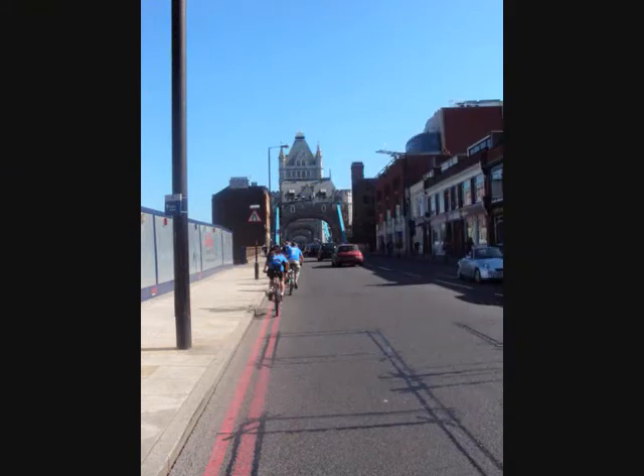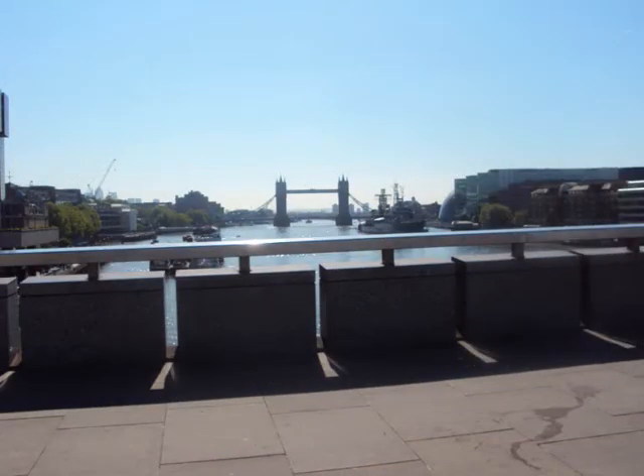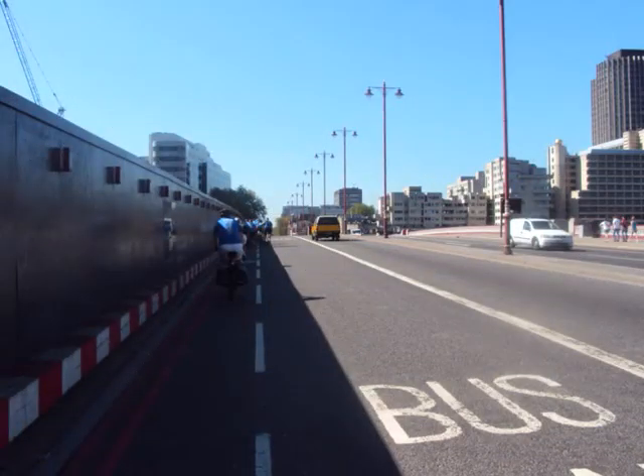First bridge — good old Tower Bridge. Absolutely magnificent. Then leading on to Southwark Bridge, and then looking back towards Tower Bridge. What a magnificent view.